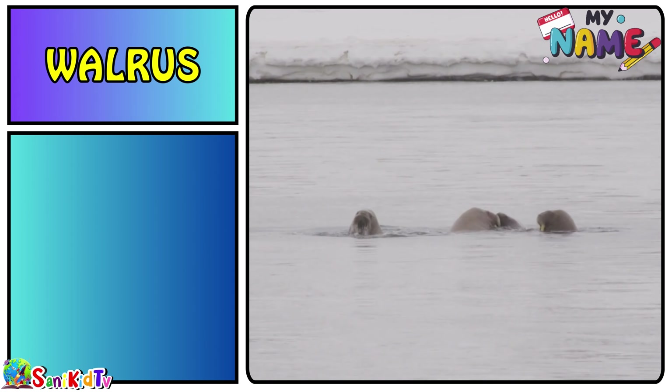Beluga whale — this is a beluga whale. Alligator — this is an alligator.